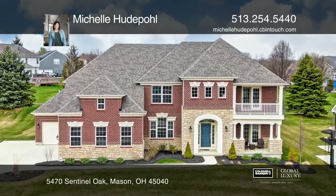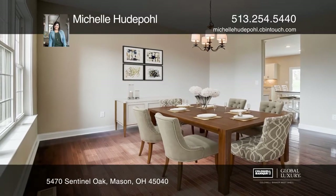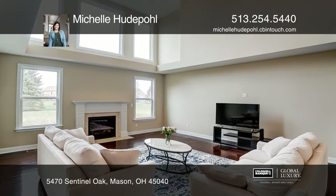This gorgeous home features five bedrooms and four bathrooms. From the welcoming two-story foyer with open staircase, you'll view an elegant dining room.